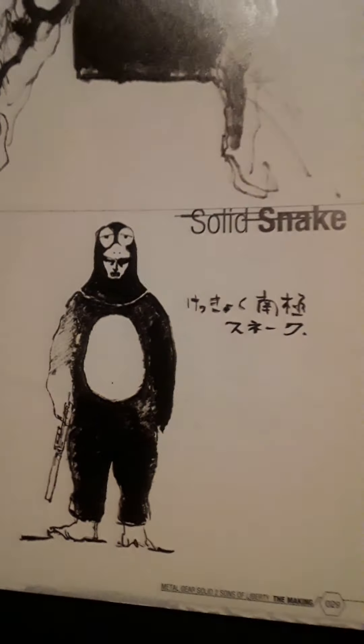There you see a Snake in a penguin suit — I think that was a concept that didn't quite make it into the game. And all this stuff can be found in the Art of Metal Gear Solid 2 art book — great art book, worth checking out.